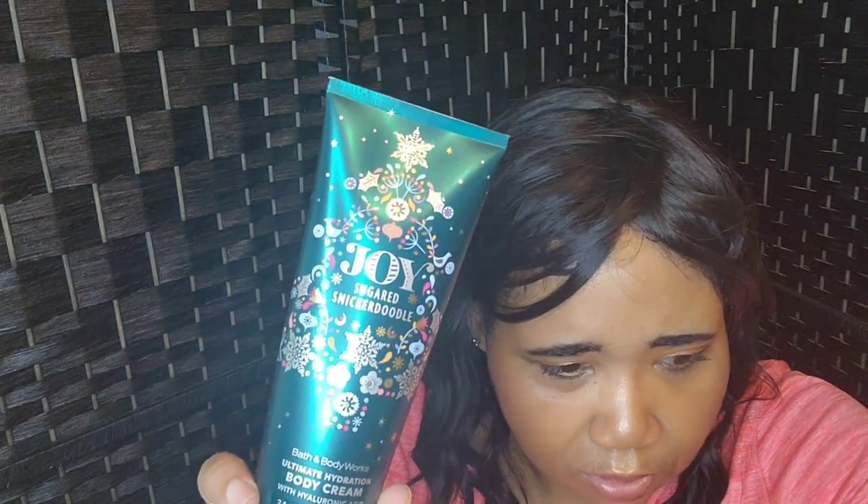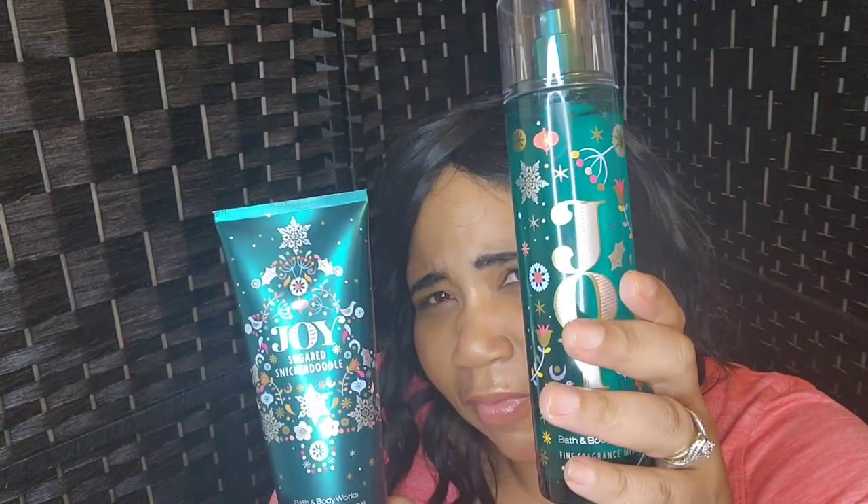The next items I'm going to be enjoying are this Joy Sugar Snickerdoodle Body Cream. This was from the 2021 collection. I also have the spray — I think I already used the shower gel. These two smell so good. This is Snickerdoodle Spice Cream Vanilla Sugar Musks. Jasmine Bullard had me on this. At first I was skeptical, but once I put it on, you smell just like a snickerdoodle. I love it.